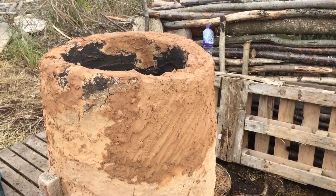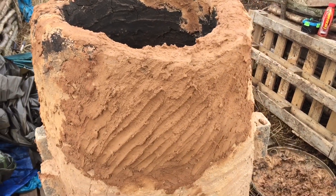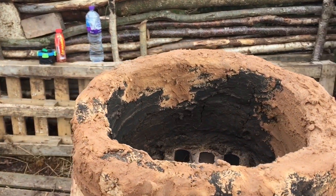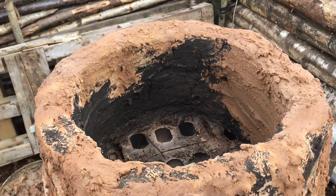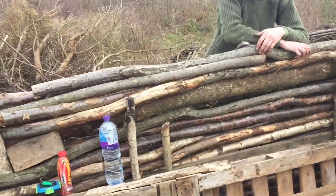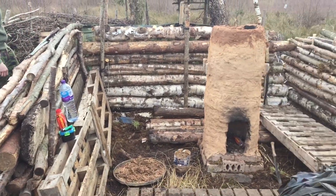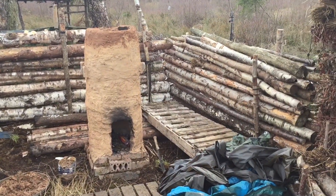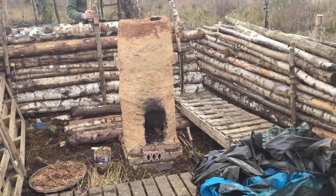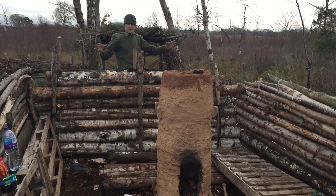There we have it, got that front doorway blocked off and leveled off with the rest of it. Gonna get it fired up soon. John's been busy making walls. You can see the size of the shelter — it's gonna be absolutely epic.